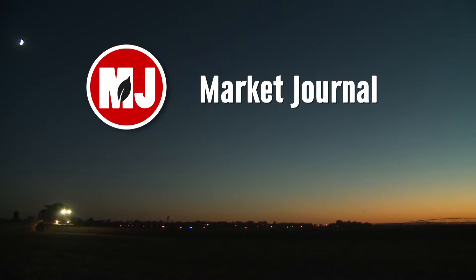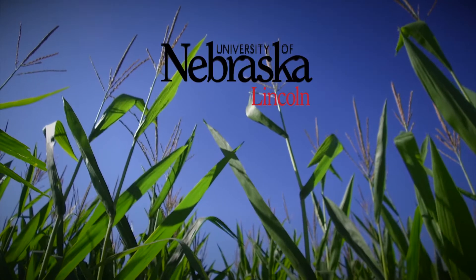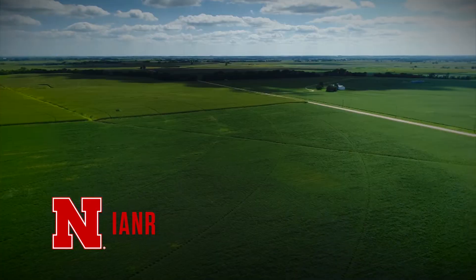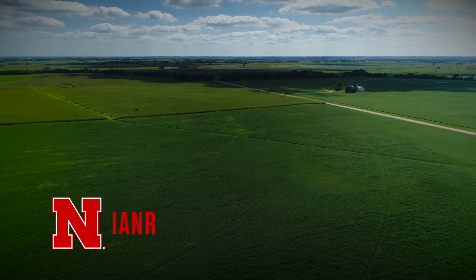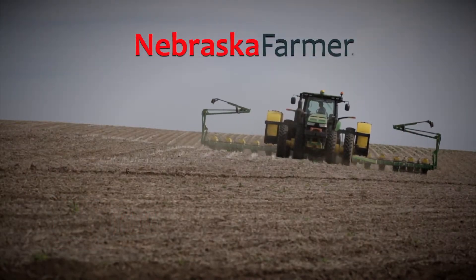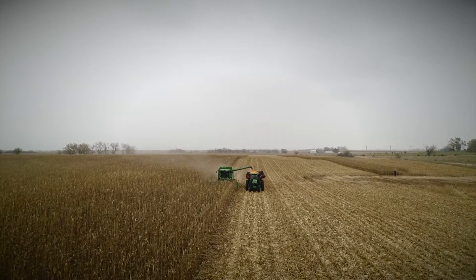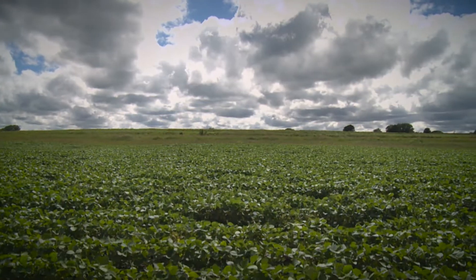Market Journal — television for agricultural business decisions — is a presentation of the University of Nebraska-Lincoln's Institute of Agriculture and Natural Resources. Promotional support is provided by the Nebraska Farmer Magazine. Hello everyone, I'm Troy Molling and thanks for joining us today on Market Journal. I hope everyone is having a wonderful July; glad you could spend a little bit of your day with us.